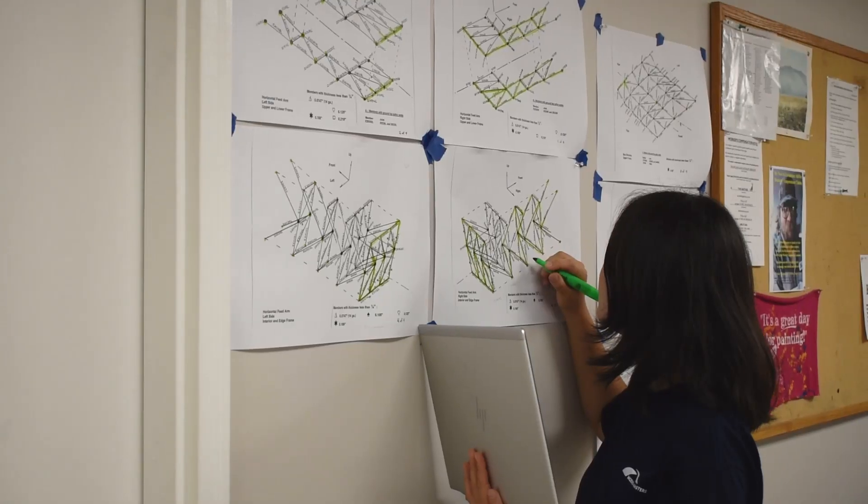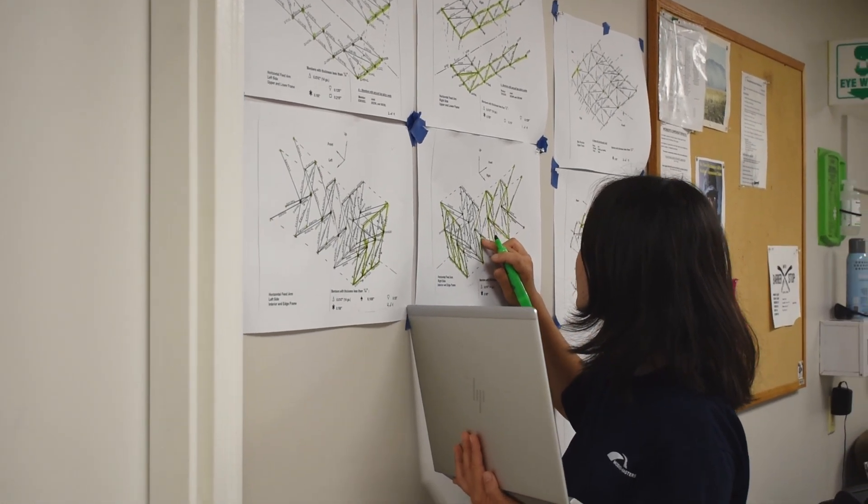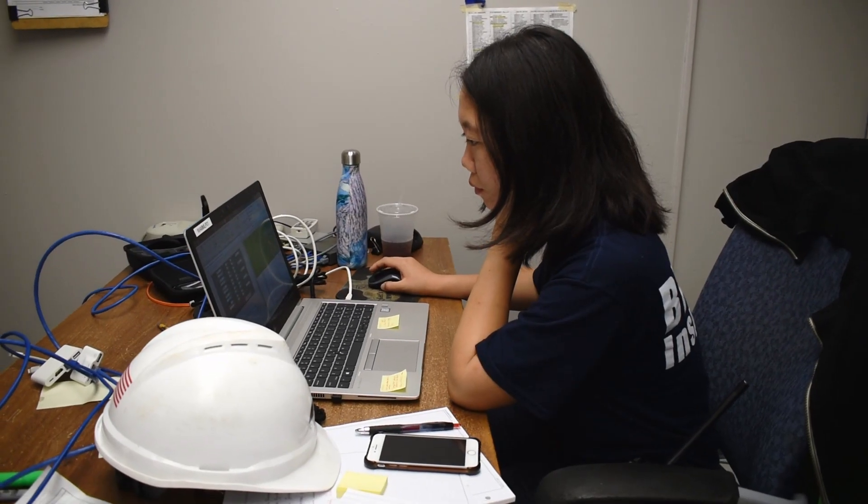My name is Lizzie Shen. I am an engineer in training in the field services department. I'm the ground person for the inspection and I am the main point of contact with the client. I also import the notes into the database.